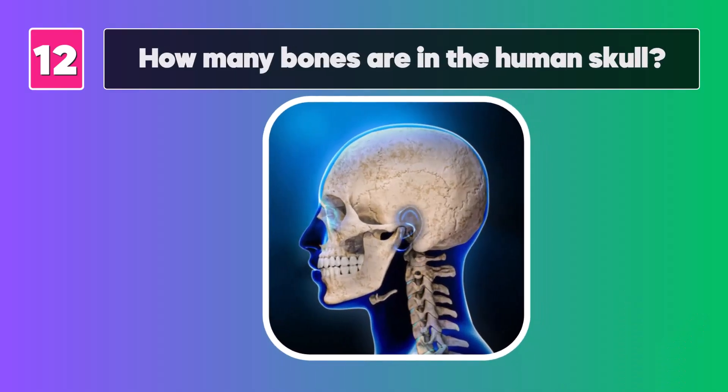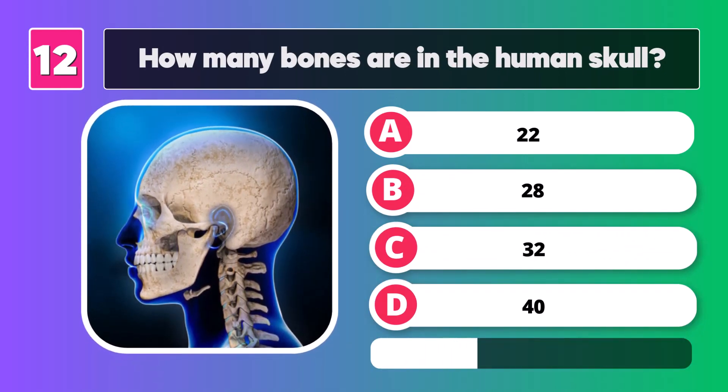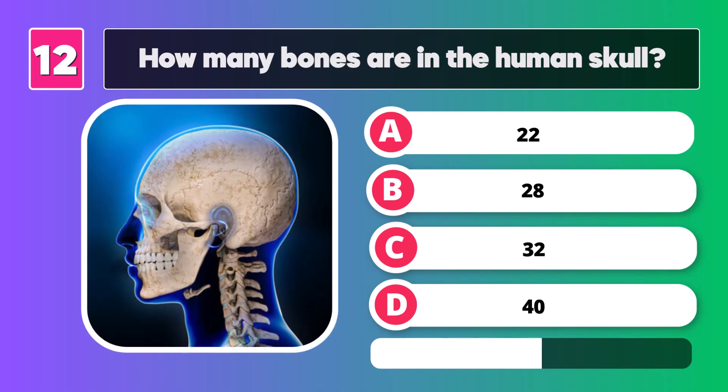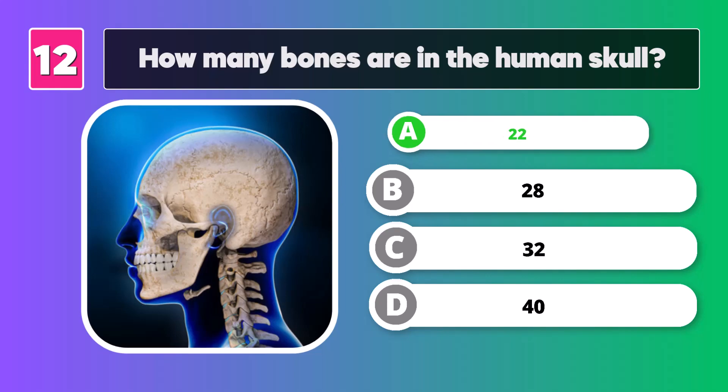How many bones are in the human skull? Twenty-two.